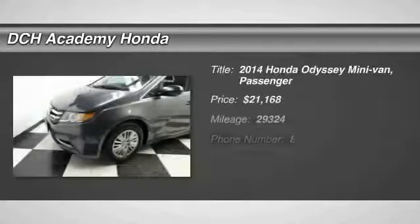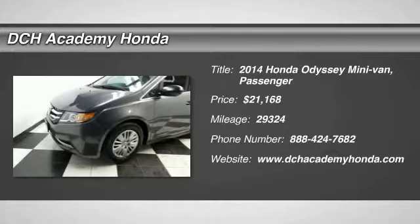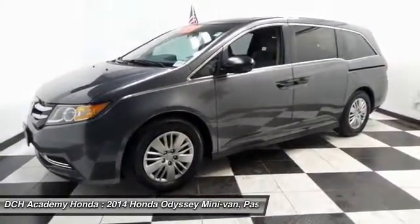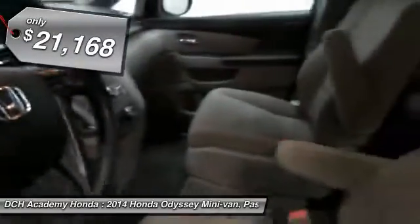The 2014 Honda Odyssey. The Honda Odyssey is a showcase of distinguished style, captivating technology, and advanced safety features. A must for all families and is priced below $25,000.